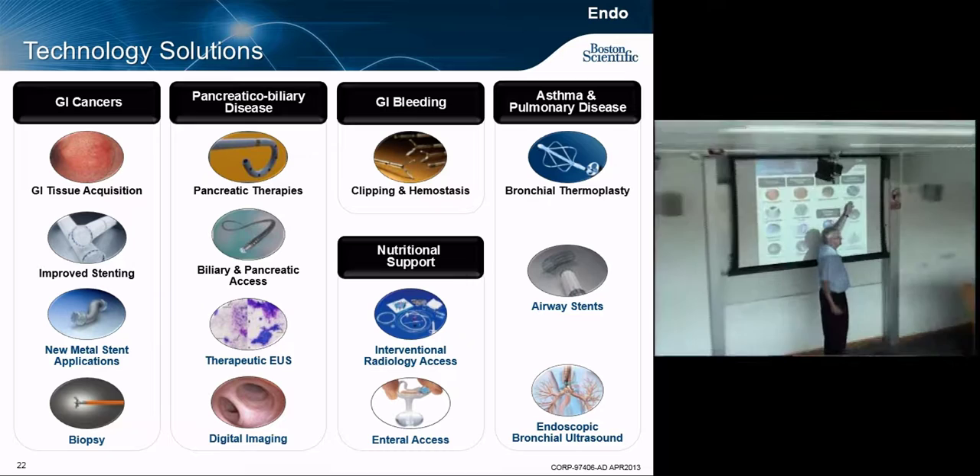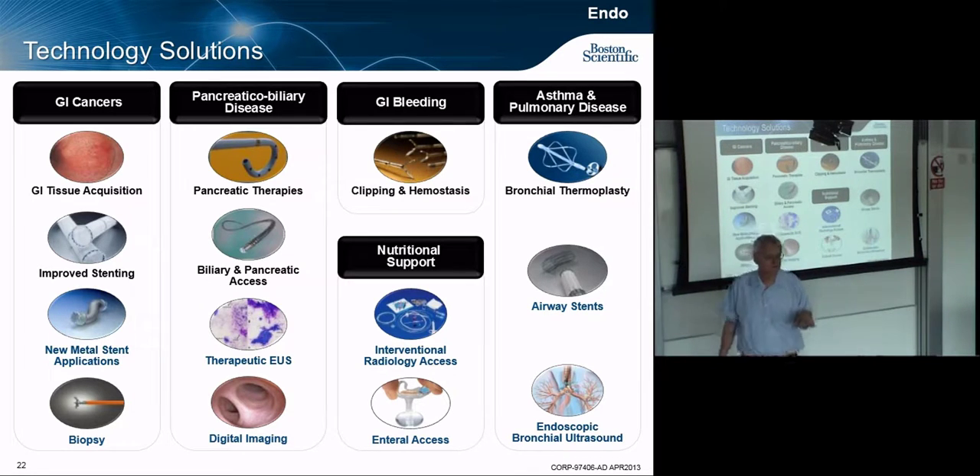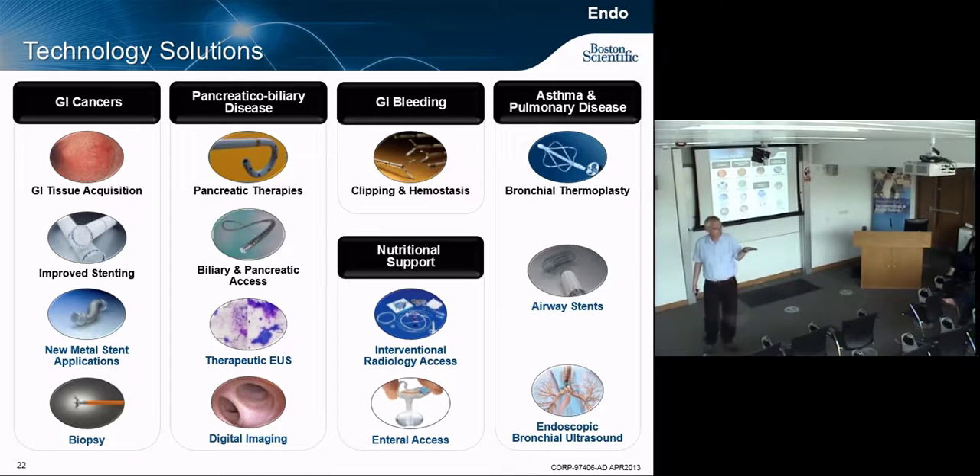For pulmonary disease, we have bronchial thermoplasty, airway stents, and endoscopic bronchial ultrasound for imaging inside the lungs. One of the worst cancers — at least as bad as pancreatic — is lung cancer, because it almost never gets diagnosed before stage three or four, at which point it's just too late and palliative. If you can catch it at stage one or two, treatments exist that people will actually survive. We are working on imaging therapies and pre-imaging techniques to get down deeply into the lung to find out whether there's a problem.